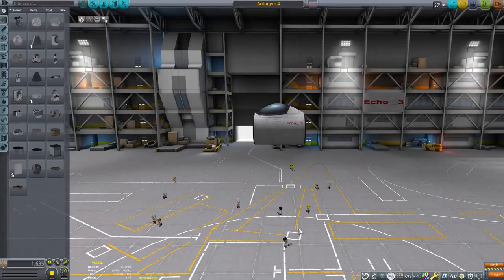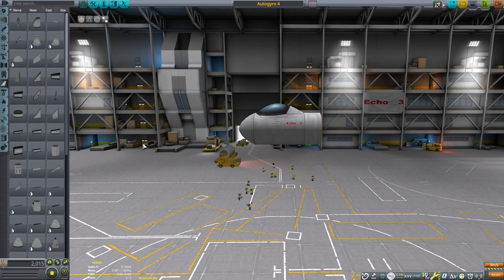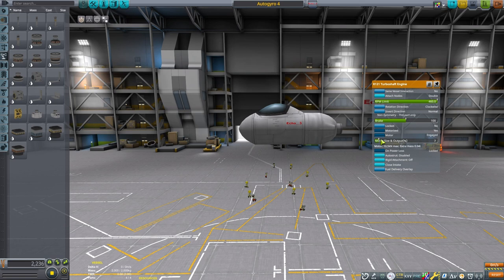Let's head over to the hangar and see how to make one of these in Kerbal Space Program. I'm going to be making a more modern-looking one using an enclosed cockpit. The craft will not need a lot of parts to be functional. We can add a small fuel tank, remove the oxidizer, add an aerodynamic nose piece, and use a turbo shaft engine mounted in a pusher configuration.